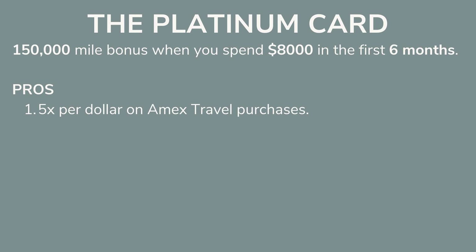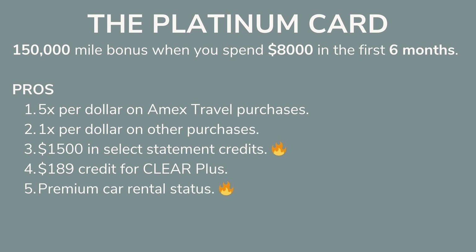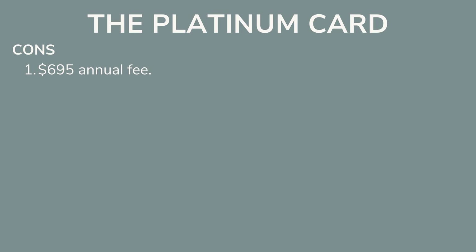That's at least $1,500 in free flights. You also get 5 miles per dollar on Amex travel purchases, 1 mile per dollar on other purchases, $1,500 in select statement credits, a $189 Clear Plus credit, premium car rental status, and airport lounge access — all for an annual fee of $695. Like the Capital One Venture X, the annual fee can definitely pay off if you travel enough. If you can't afford it right now, put it on a list for someday.